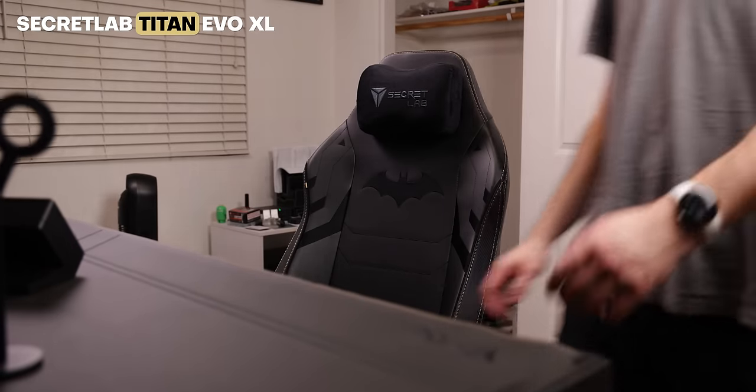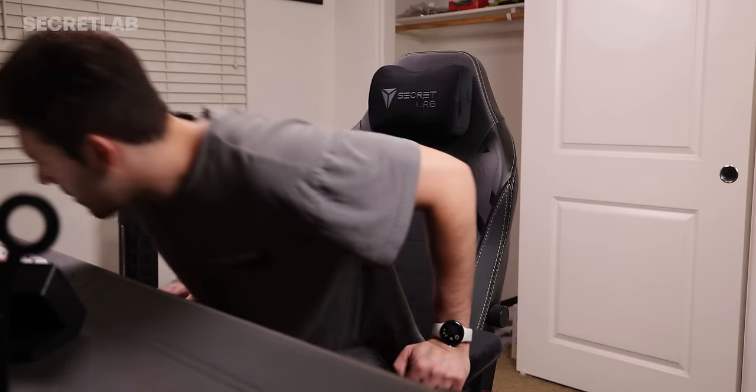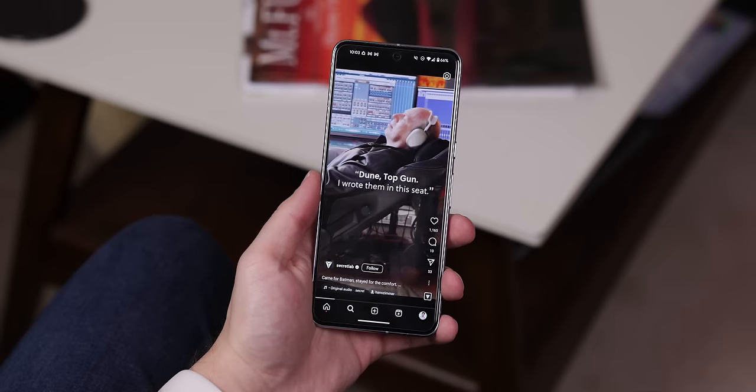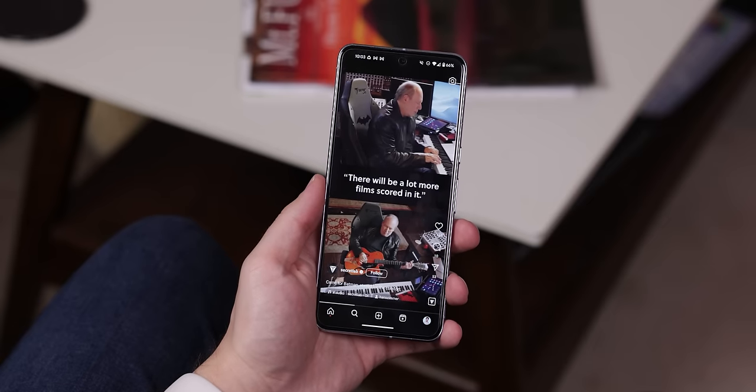From there, I also set up my new chair called the Titan Vivo — it's also made by Secretlab, and of course I had to get their Dark Knight Edition to match the desk. Fun fact: it's also the same chair that Hans Zimmer uses in his studio, which is pretty gnarly.